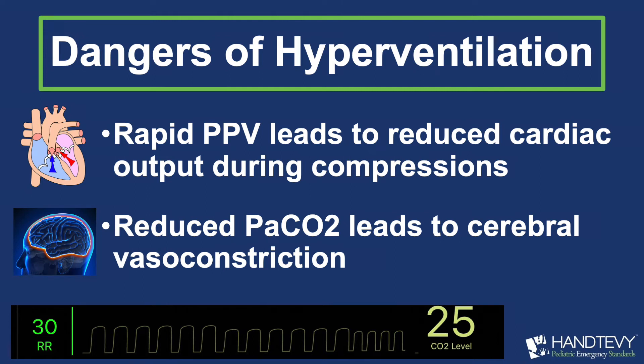Number two, hyperventilation blows down your PCO2 or your end tidal CO2, and that causes vasoconstriction of the brain. So the one organ that's really the most important in cardiac arrest, which is the brain, is not getting blood supply because of the hyperventilation.